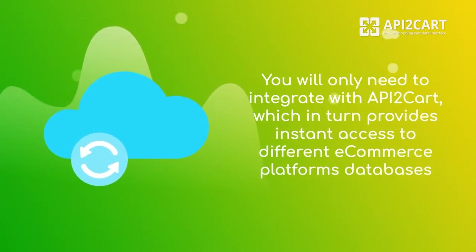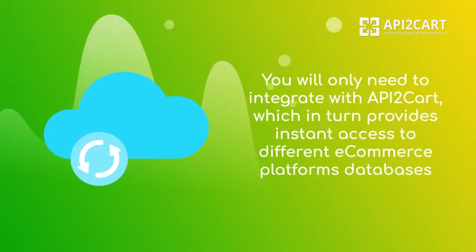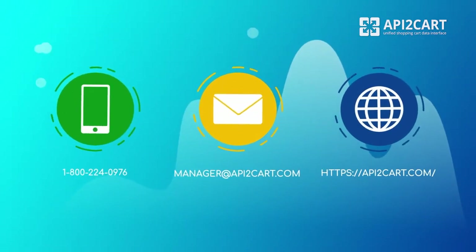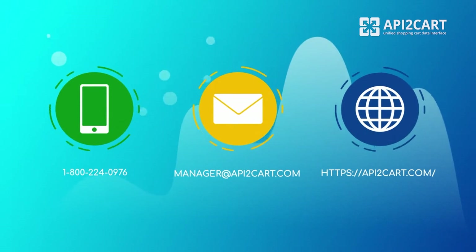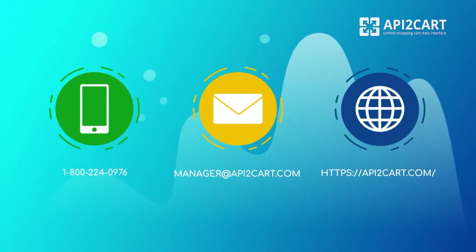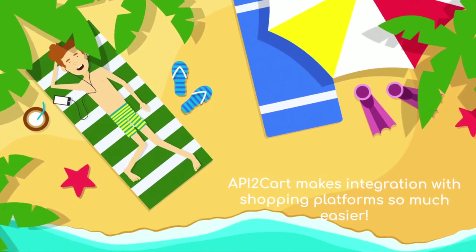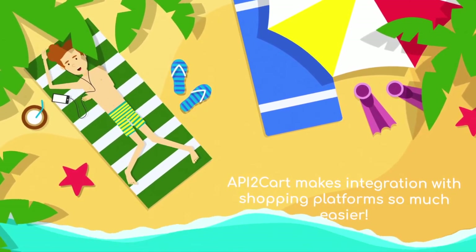You will only need to integrate with API2Cart, which in turn provides instant access to different e-commerce platforms' databases. If you want to know more about how API2Cart can help your POS solutions succeed, contact us or schedule a call with our representative. API2Cart makes integration with shopping platforms so much easier.